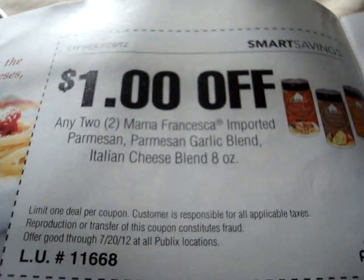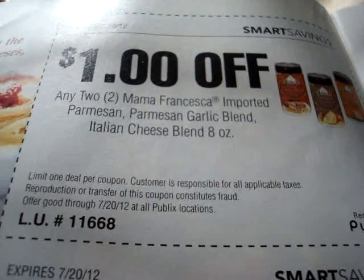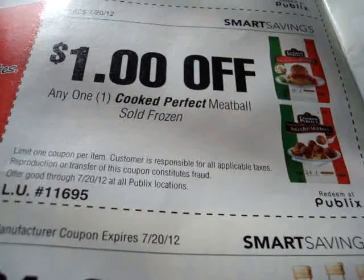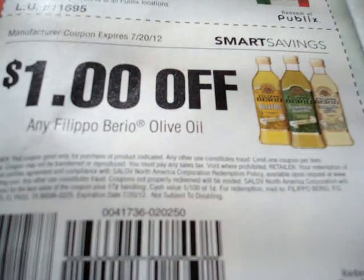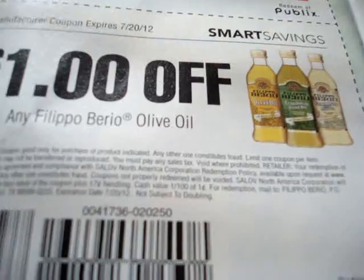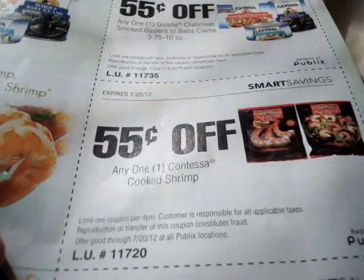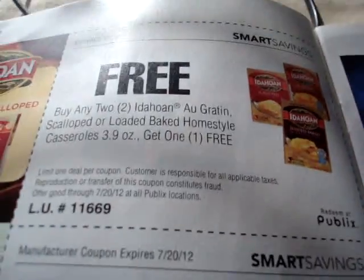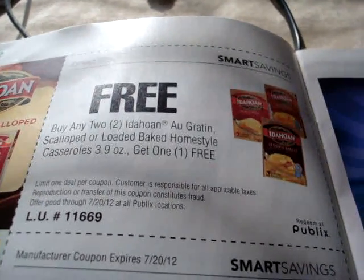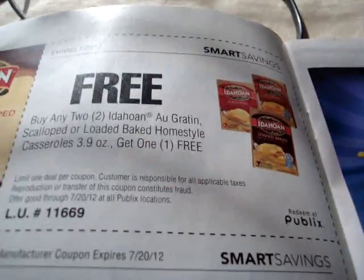Turn the page again. We have another dollar coupon on any two Mama Fresca's Imported Parmesan Garlic Bread Italian Cheese Bread Blends, 8 ounces — store coupon. Next: save $1 on any one Cooked Perfect Meatball, sold frozen. Next one is a manufacturer coupon — see how they stuck that one in there — any Filippo Berio Olive Oil, $1 off. Next one says free: buy any two Idahoan O'Gratin Scallops or Loaded Baked Homestyle Casseroles, 3.9 ounces, get one free — store coupon.